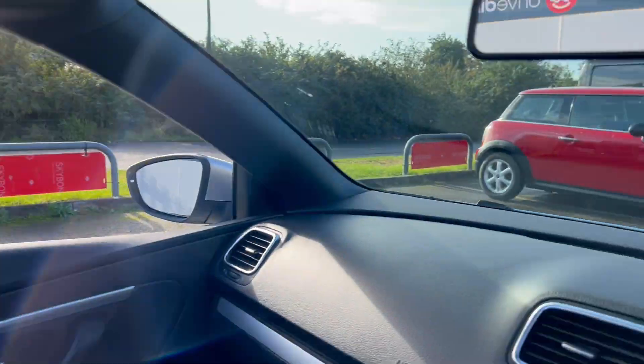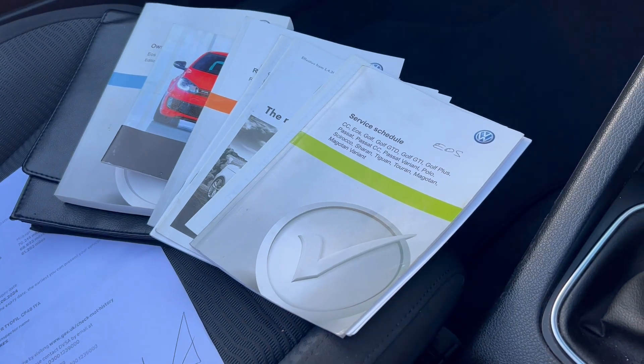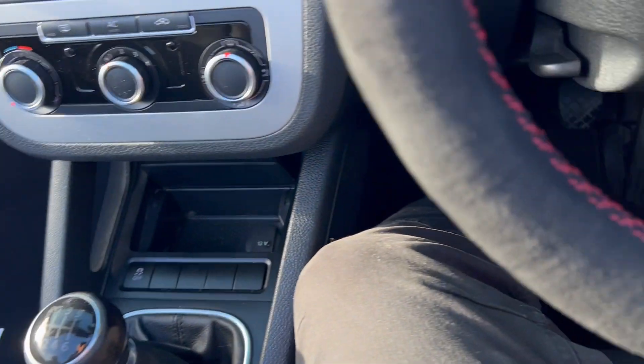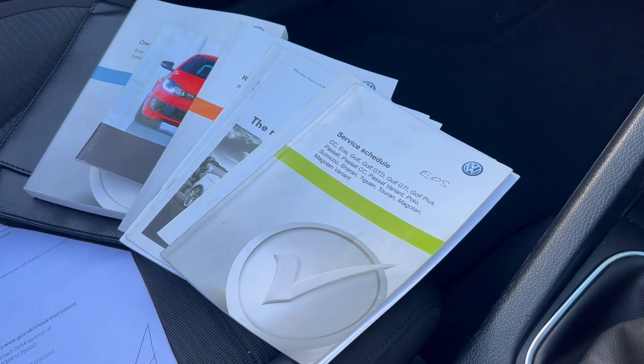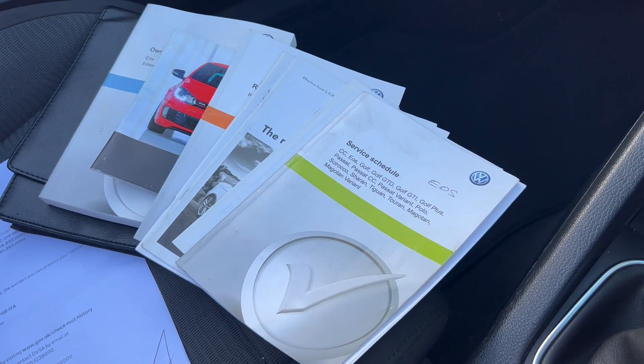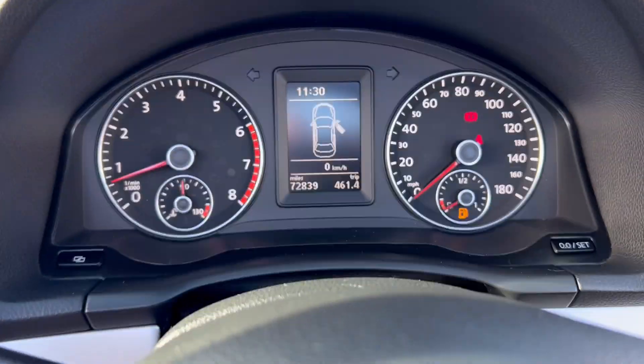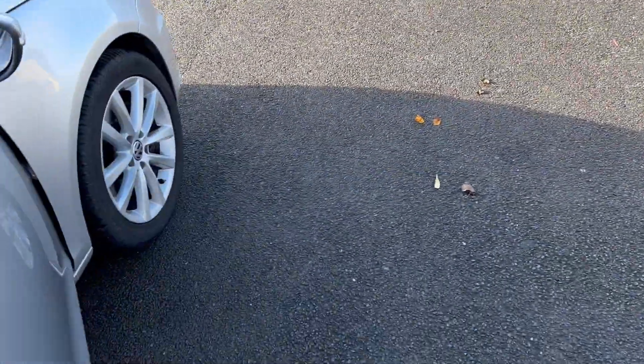Job done. Really nice — it gives you a little message. Loads of history, as I say — full service history from new. There is one stamp which isn't Volkswagen; it's the last stamp in there, but from that it's all been main dealer service history. It really is a nice car — 72,000 miles, all the extras.